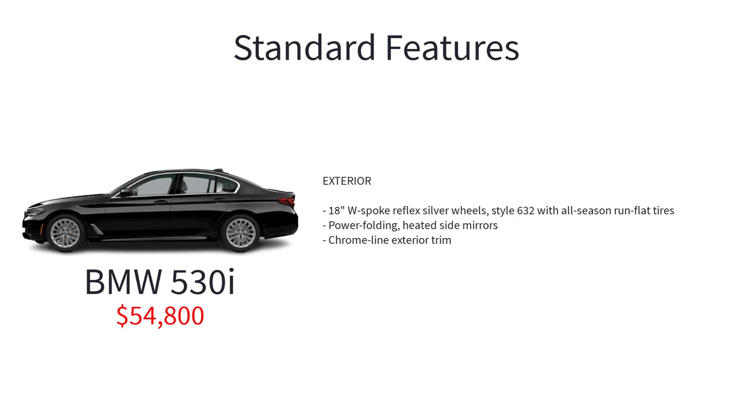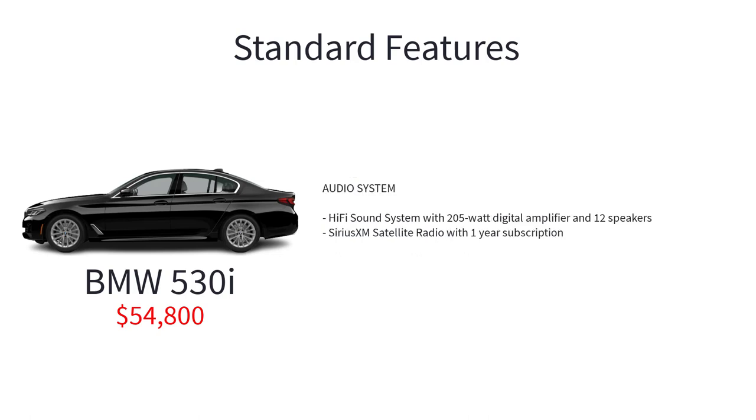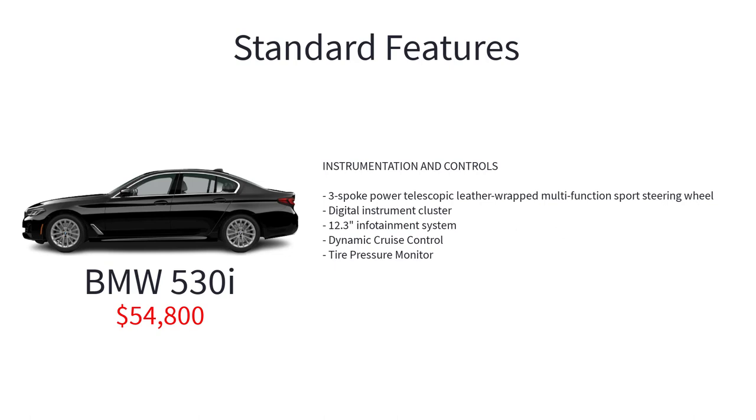Additional standard features include power folding heated side mirrors, chrome line exterior trim, perforated Sensatec simulated leather seating, fine line ridgewood trim, anthracite headliner, Apple CarPlay and Android Auto compatibility, connected package professional, BMW remote services, intelligent personal assistant, hi-fi sound system with 205-watt digital amplifier and 12 speakers, Sirius XM satellite radio with one-year subscription, and a 3-spoke power telescopic leather wrap multifunction sports steering wheel.